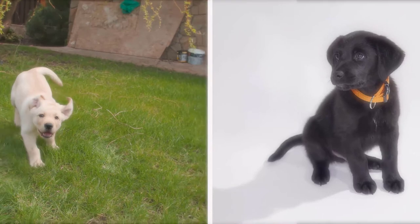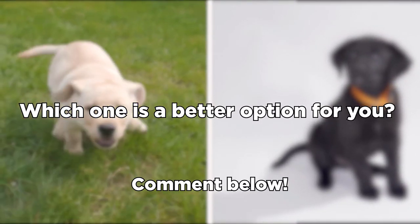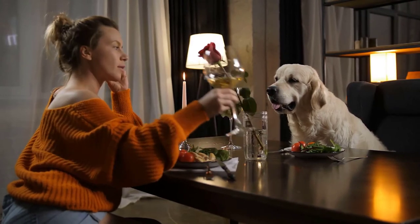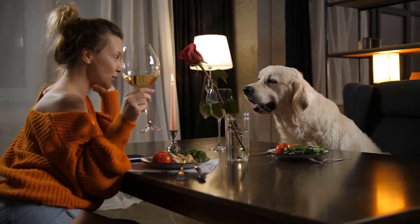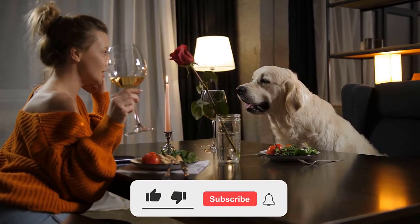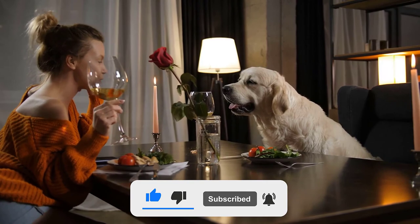Did you make up your mind? Which one is a better option for you? Let us know in the comments. We are Smart Dog Lover, your number one resource channel for everything dog related. Don't forget to give us a thumbs up if you enjoyed our video and hit the subscribe button to stay on top of every insightful new content we have uploaded.